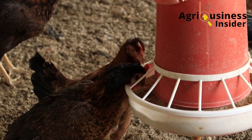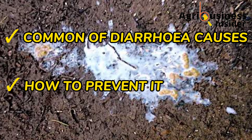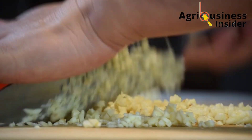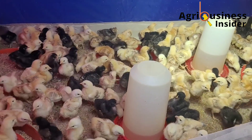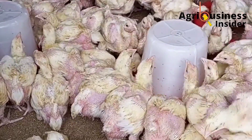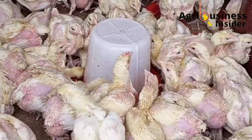I will also be telling you the common causes of diarrhea, how to prevent it, and most importantly I will give you easy ways to prepare each of these four natural treatments and the amount to give to your chicken. All these treatments are given to the chickens through the drinking water, therefore making them very easy to administer and treat the diarrhea.